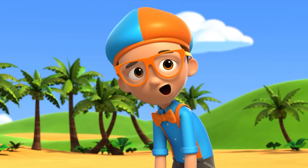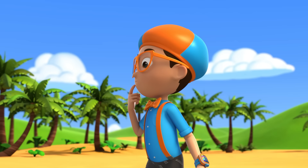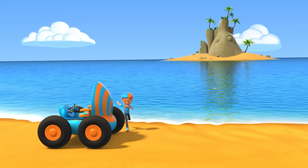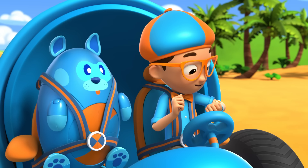Oh no, Devo — look how the water is carrying the frisbee far away towards the island. Hmm, I wonder — why don't islands float away? You're right. Let's go ask the island and find out. I'm gonna need helicopter blades and duck feet. Helicopter blades, duck feet confirmed. Activate Blippi Station.